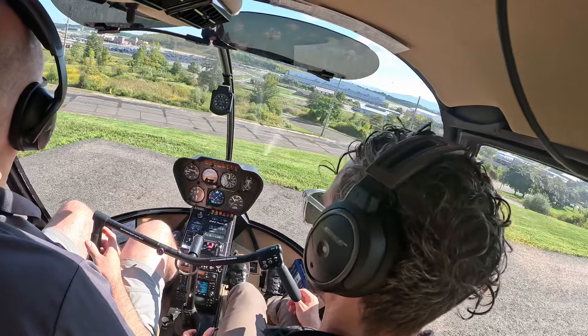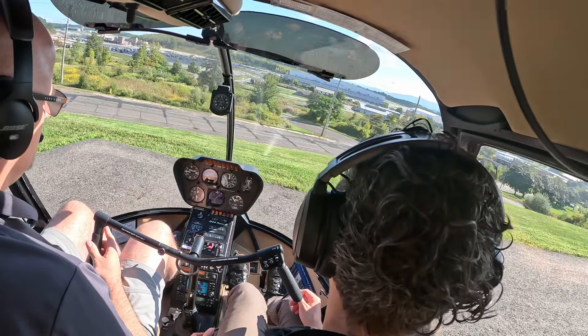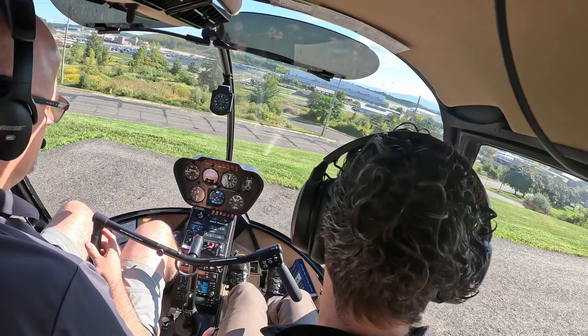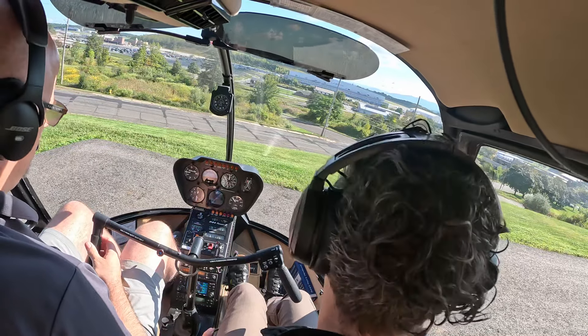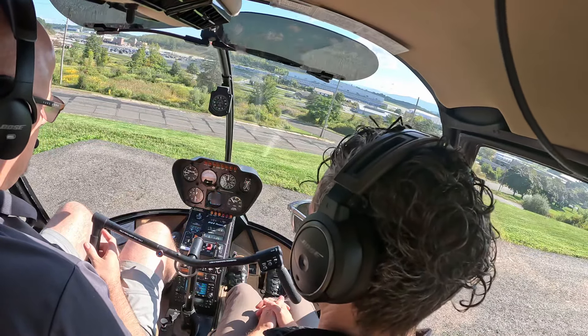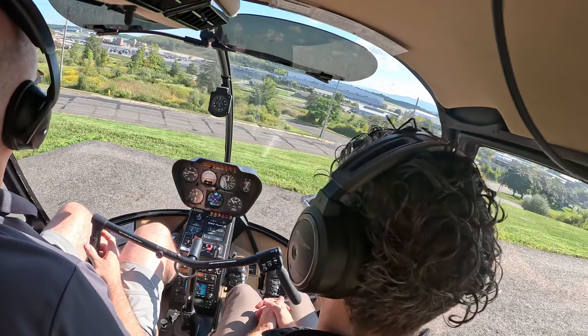Stewart Tower, helicopter 433 Delta Echo. — 433 Delta Echo, Stewart. — 3 Delta Echo requesting Southwest departure with information below, from independent. — 433 Delta Echo, departure from independent, at your own risk, proceed on course, winds are variable at 4 knots. — 3 Delta Echo, at my own risk, good day sir.